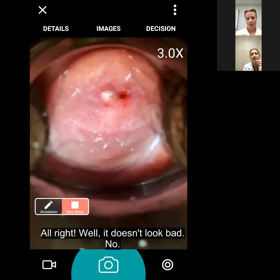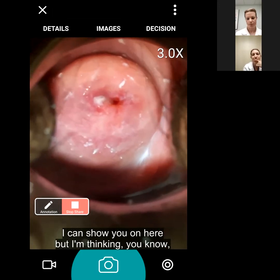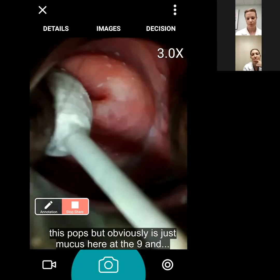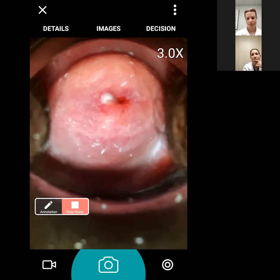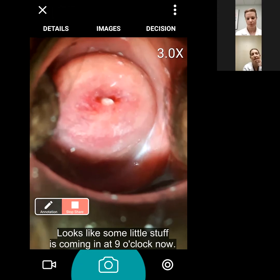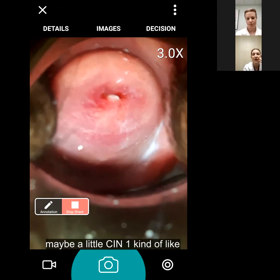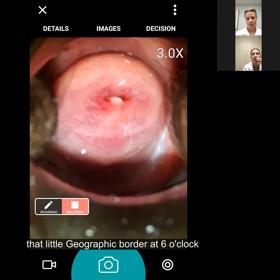It doesn't look bad. What are your thoughts? I'm thinking maybe over here at three o'clock - that spot - and obviously this is just mucus here at nine. We can biopsy. Everything looks pretty good. There's that little spot coming in at nine o'clock. It all looks pretty low grade - maybe a little CIN 1 - kind of a geographic border at six o'clock.